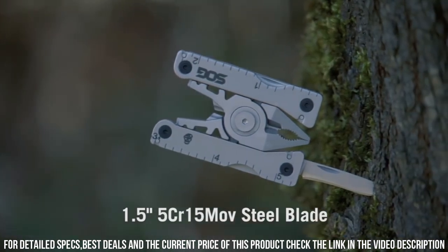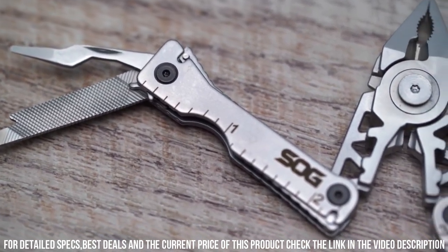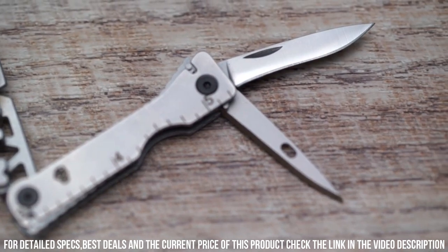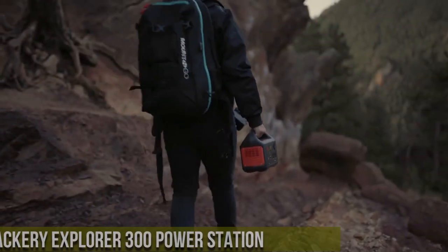Whether you're tackling a DIY project, exploring the great outdoors, or simply need a reliable tool by your side, the Sog Sync Eye Belt Multi-Tool is the perfect choice. Upgrade your everyday carry and be prepared for anything with this versatile and convenient multi-tool.